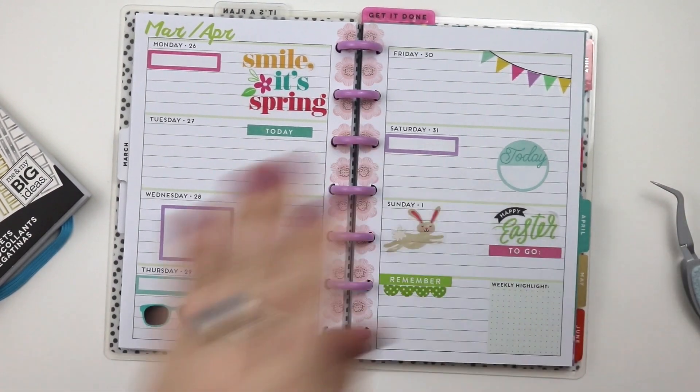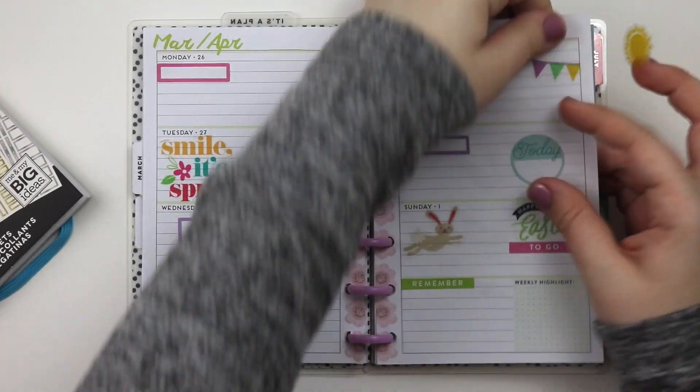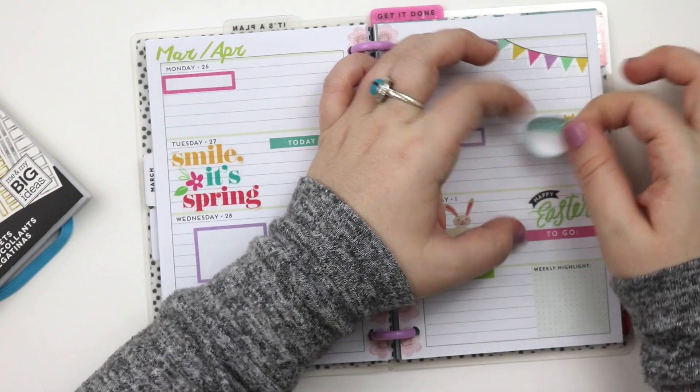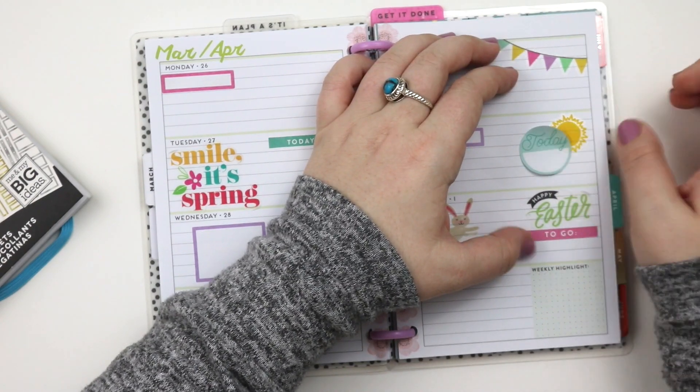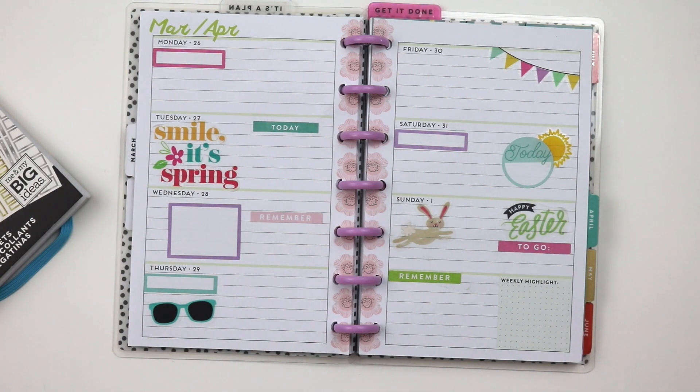I decided to add some pink instead of the green because I felt like there was too much green on there. Then I decided to take off that scallop sticker underneath the note section. How cute is the sun sticker — I had to add that, hoping and praying for sun this weekend!